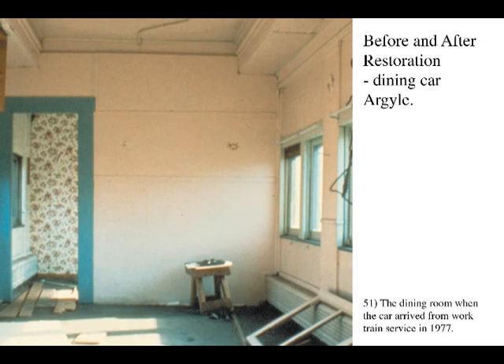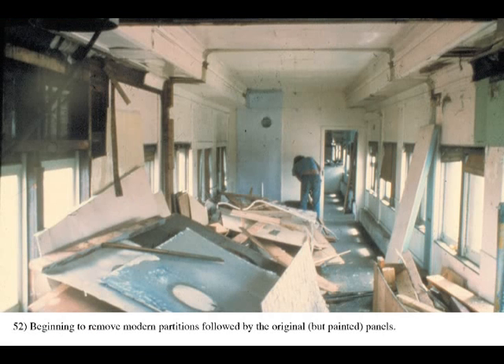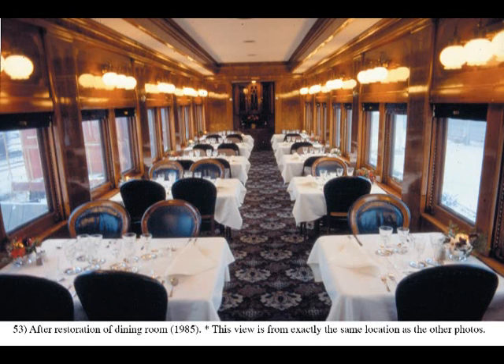The following series are before and after restoration photos of four cars from the Trans-Canada Limited, done between 1977 and 1993. Each car costs about $200,000 to stabilize it and bring it to an acceptable and safe state for public exhibition on tours. The first shows the process of restoration in dining car Argyle. All before and after photos for each car are taken from the same spot.